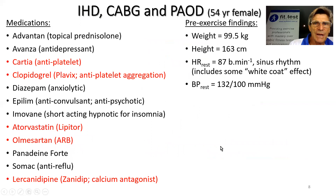Looking at her cardiac medications: Cartia, an antiplatelet aspirin-like drug; Clopidogrel, used post-stent, also known as Plavix. Together these two antiplatelets form dual antiplatelet therapy or DAPT, often given for one to two years post-stenting. She's also on a high-dose statin and an angiotensin receptor blocker called Olmesartan — anything ending in 'sartan' is an ARB. Anything ending in 'pine,' 'dipine,' 'lacidipine,' or 'xanidipine' is a calcium channel antagonist.